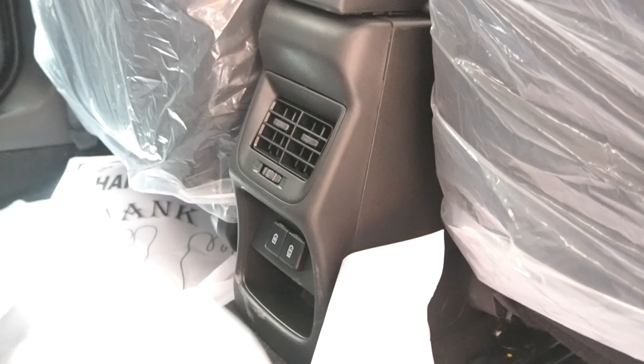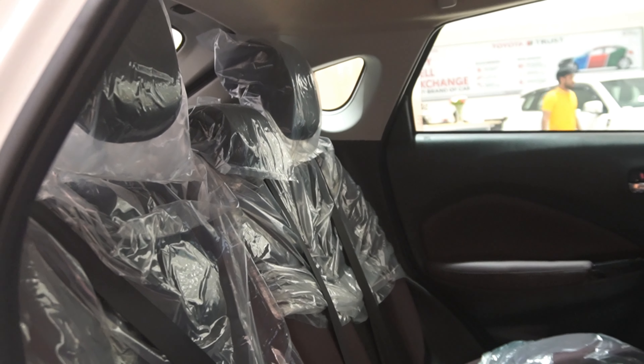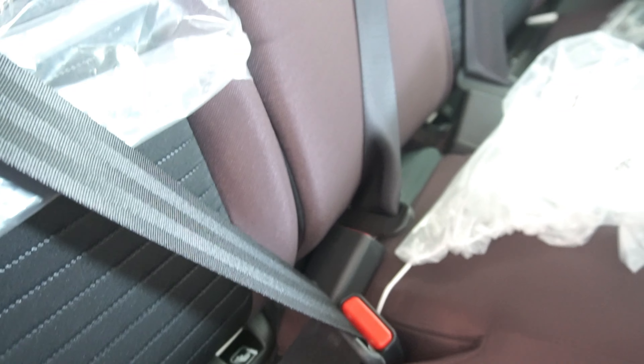You get Type-A and Type-C USB charging ports at the rear. The rear bench is in a 60:40 split ratio with three height-adjustable headrests and two ISOFIX mount anchors. You can get ISOFIX accessories for your child's safety.